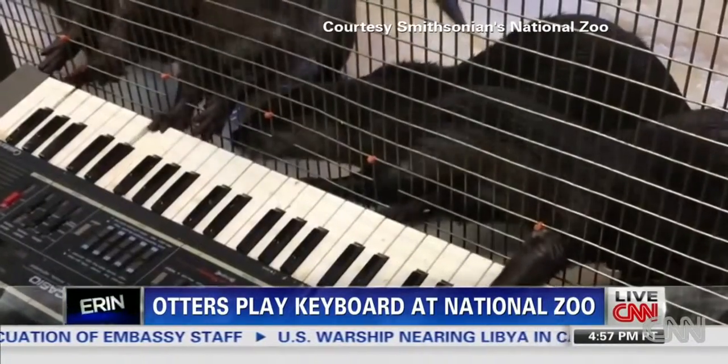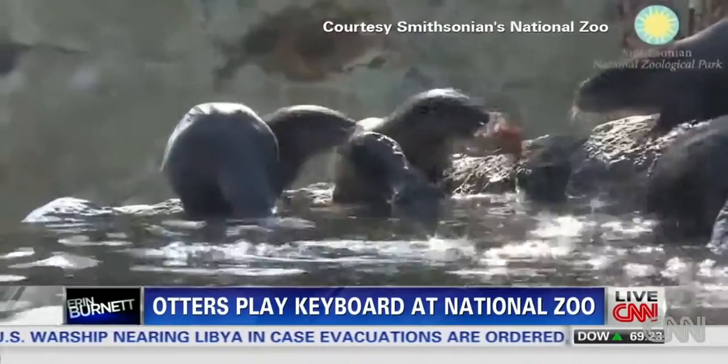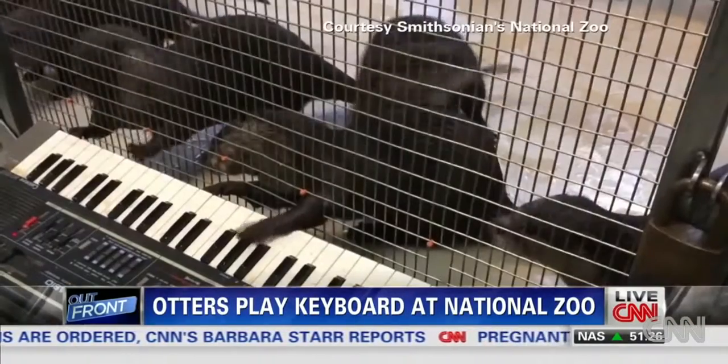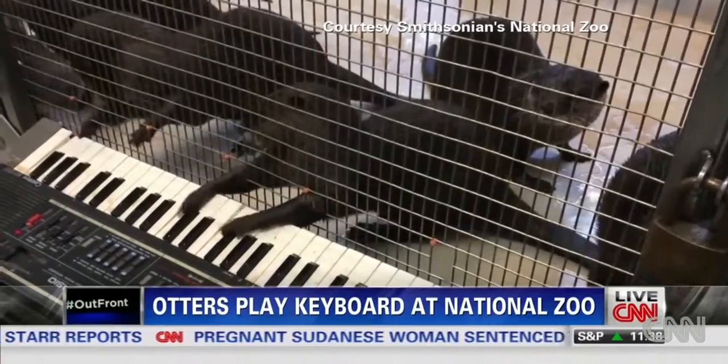The otter's keyboard has to stay outside the enclosure so they don't rip it apart or sink it in their pool. The one that seems most musically inclined — does he or she have a name? Rutabaga. With two hands, yes.